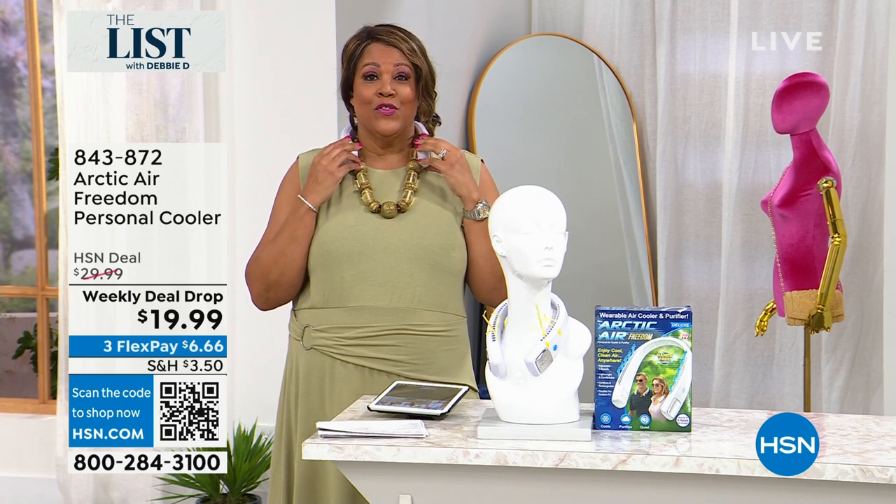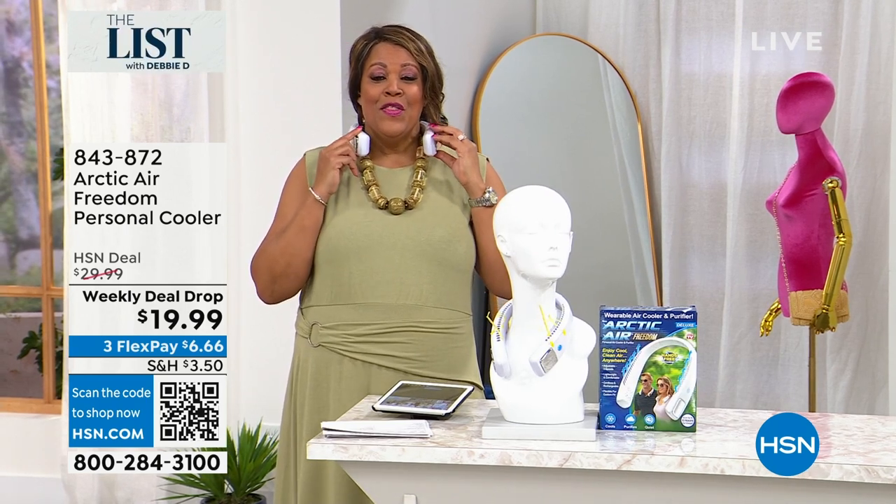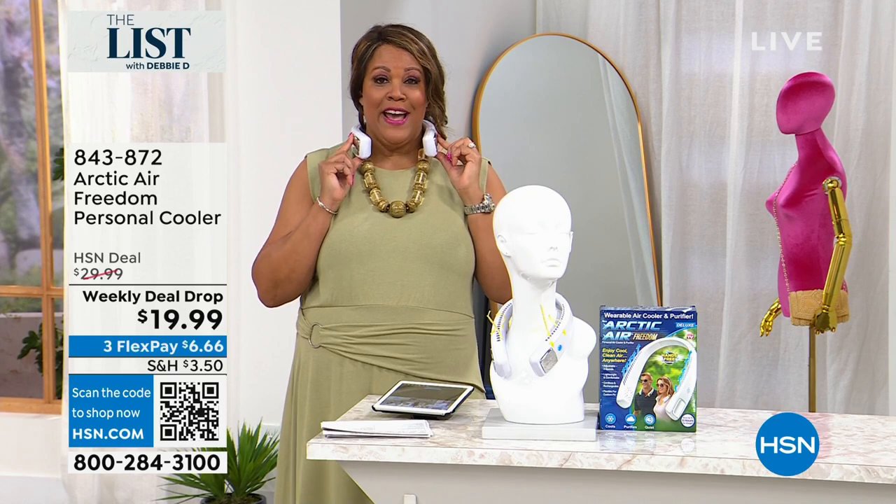Because I saw this — I think I was watching Gallo Van — I ordered it already. And then I asked, can I have this on the list with Debbie D? This is the lowest price out there.